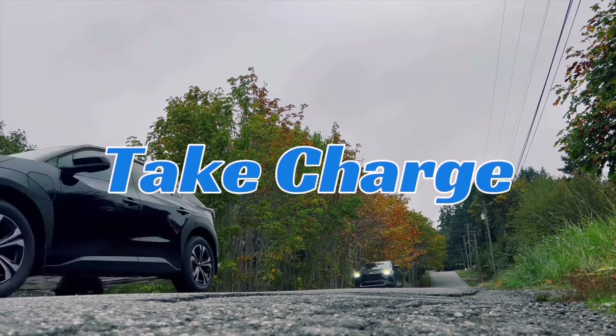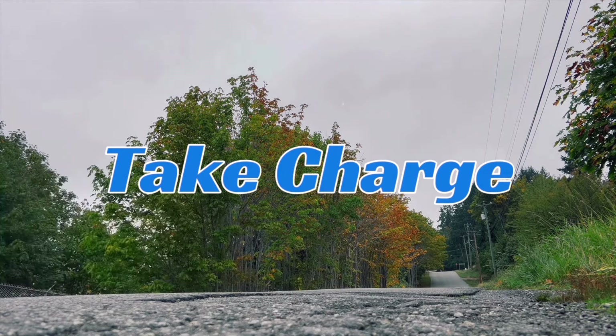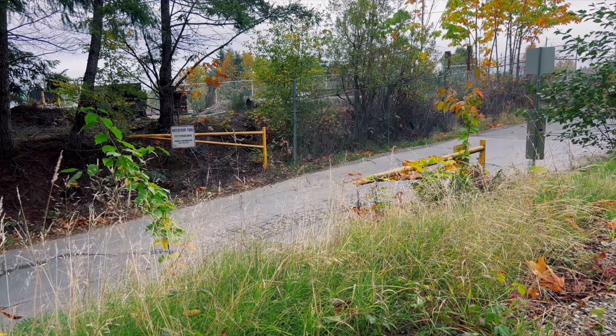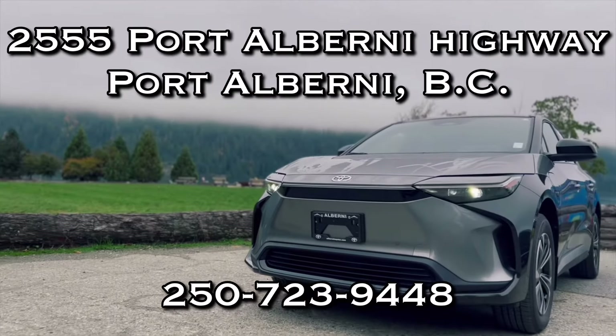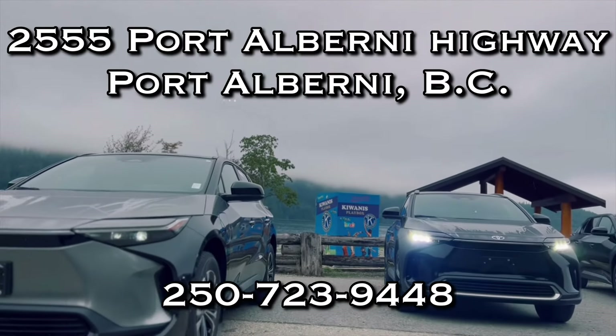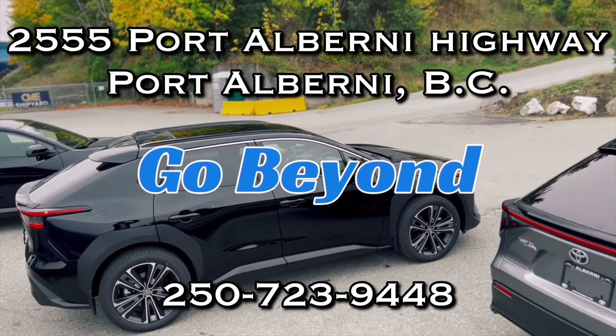Do you want to be electrified? Do you want to go beyond zero? If you do, then the Toyota VZ4X is for you. Come by Courtney Toyota at 2555 Port Alvarez Highway to check one out.